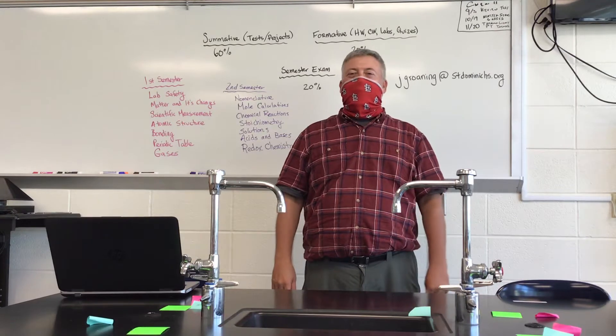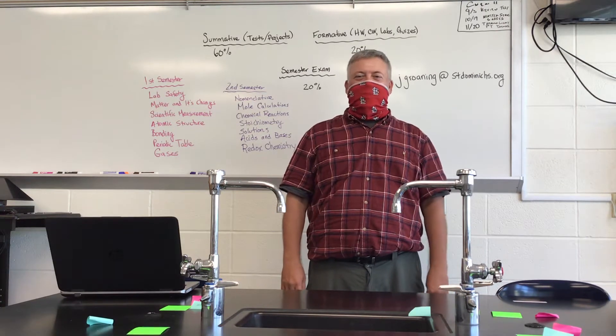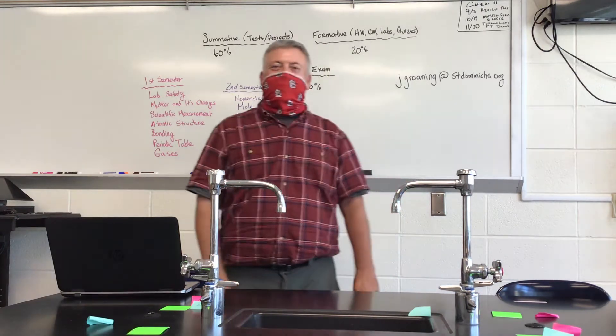Hello! Welcome to Honors Chemistry. I'm your instructor today, Mr. Groney. Let's talk a little bit about what we're going to be doing this year in chemistry.